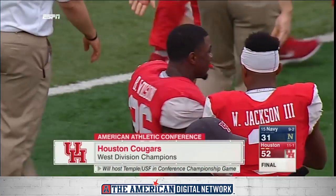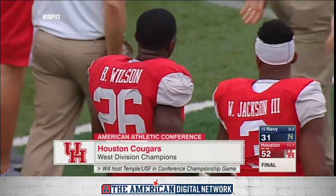They're 11th of the year. They are 11-1, and they're the West Division champs in the American.